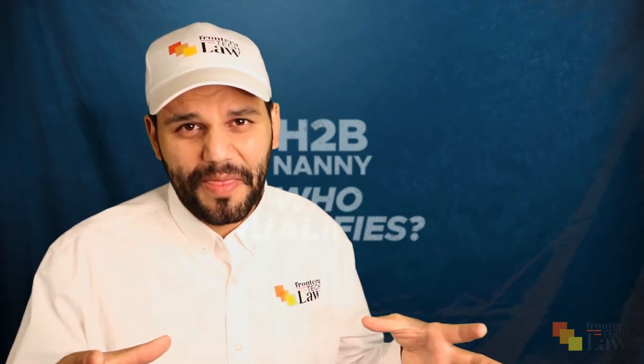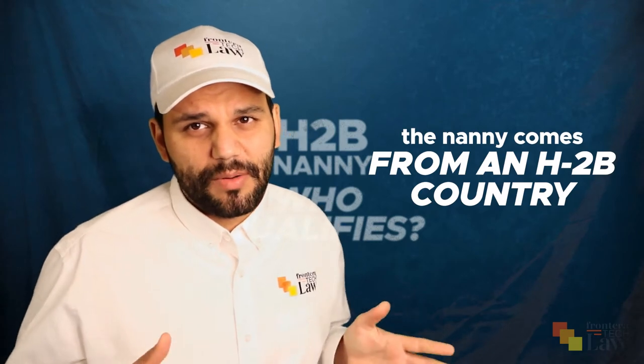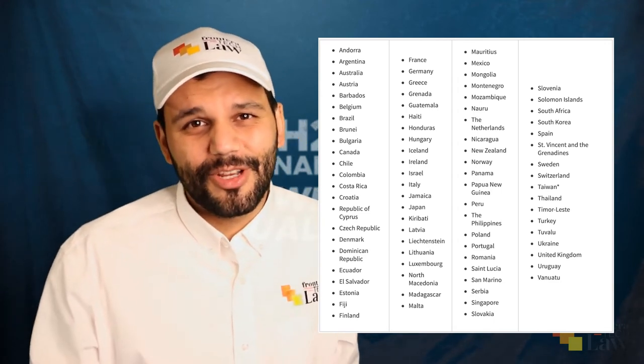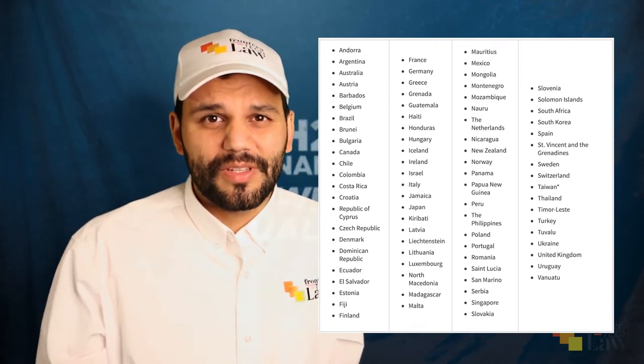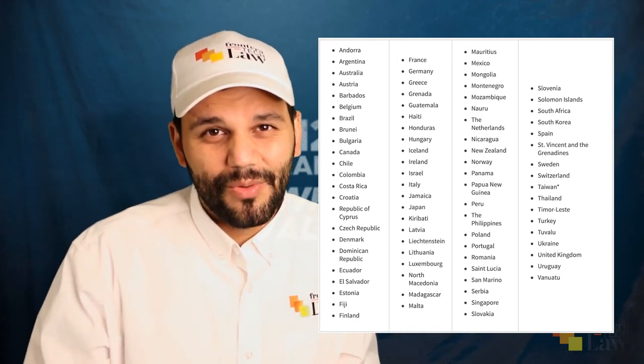The next set of requirements: if you have a desired nanny — and most people do, that magical perfect nanny who speaks your family's language or is culturally competent — you first need to make sure that nanny comes from an H-2B country. There is a link below where you can find the H-2B country list and see if your nanny qualifies. There are exceptions to the H-2B country list, but not for the nanny category.